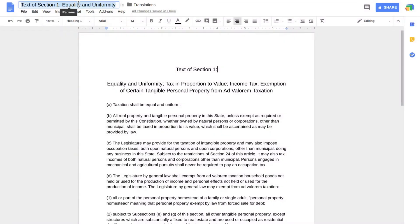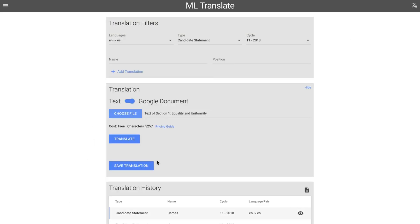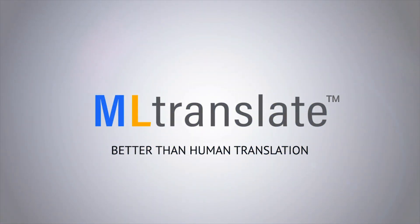Translating one sentence at a time can be tedious, and that's why we incorporated whole document support within our solution for any user to operate with minimal effort. The ML Translate app saves time and money while giving the most accurate translations possible.